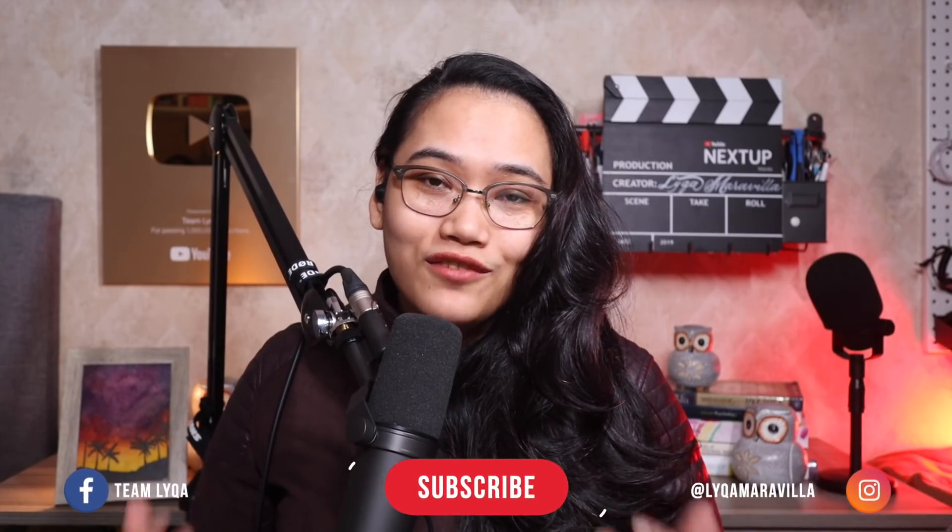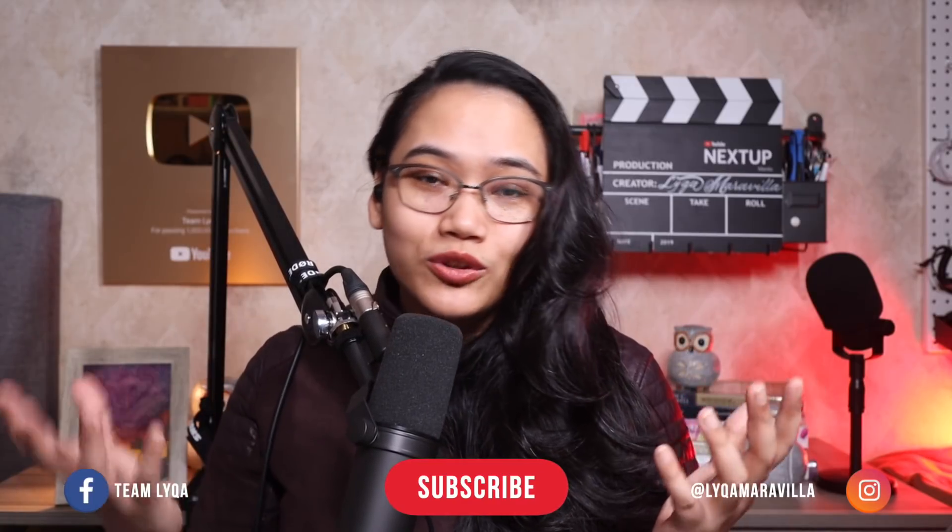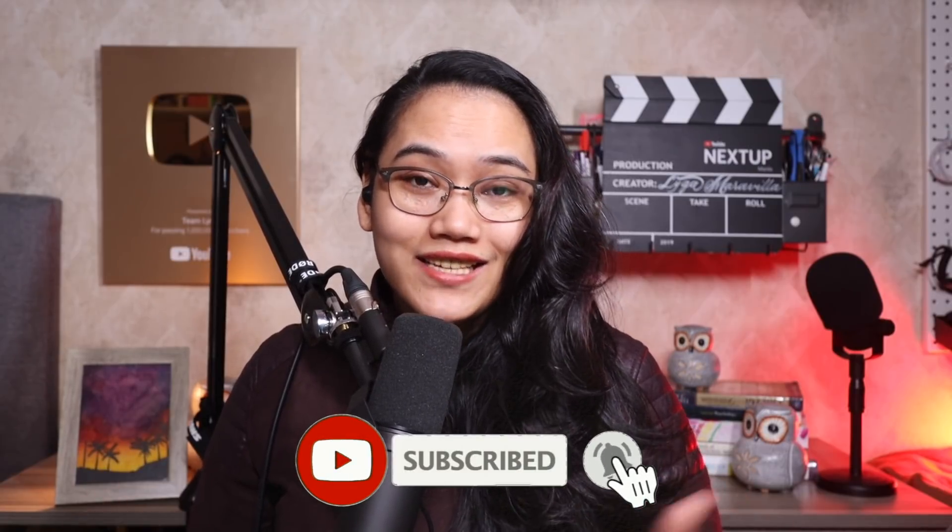Hi there, thank you for checking out my channel and clicking on this video. If this is the first video you're watching from my channel, I make educational and motivational content. So if you don't want to miss any of my new uploads, don't forget to hit subscribe and hit that bell icon.